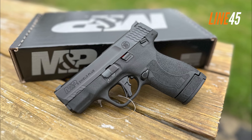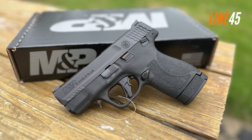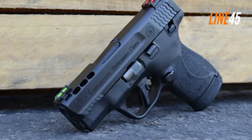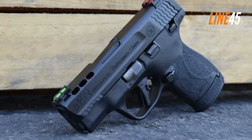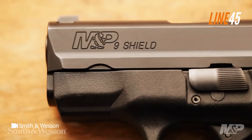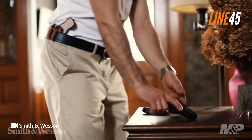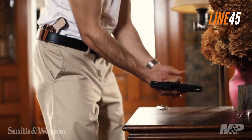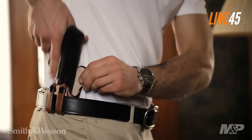Aside from its concealability, the Shield Plus has a flat-faced trigger, which is arguably excellent. It travels short, breaks crisply with little creep, and resets positively. I find this trigger better than the triggers used in other M&P pistols. Also, its slide accepts red dots, and once mounted, these optics will co-witness with the iron sights.